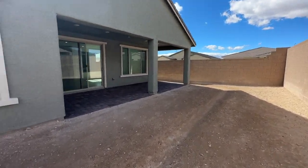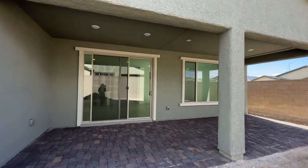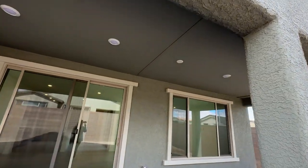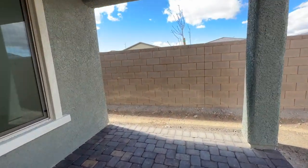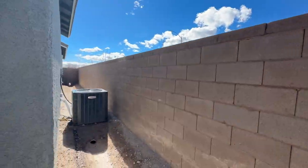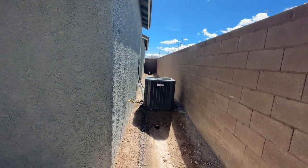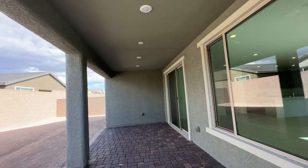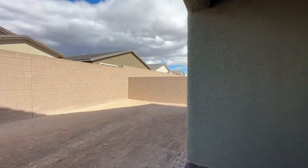It's a corner lot with a nice large covered patio. You have floor can lights and it's pre-wired for a ceiling fan. On the side, you have your air conditioner unit. It's getting windy — it's been very cold out these days. We'll go through the front door and take a look inside.